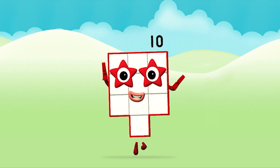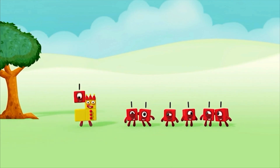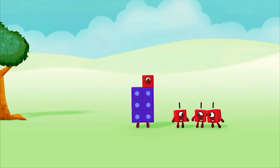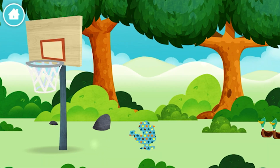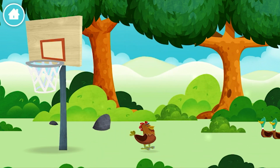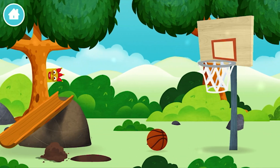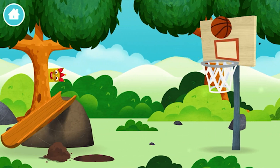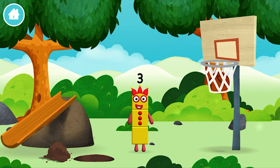Congratulations! You made number block ten! One, two, three, four, five, six, seven, eight, nine, ten! Congratulations! You have unlocked a chicken! A basketball net! A basketball! You found a number block! A basketball!